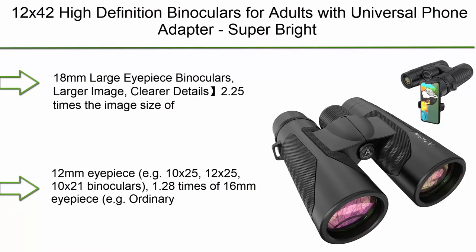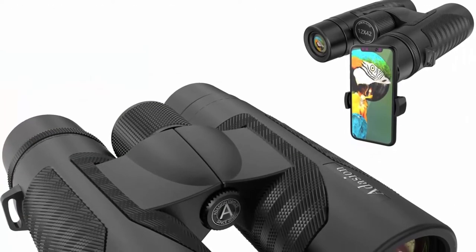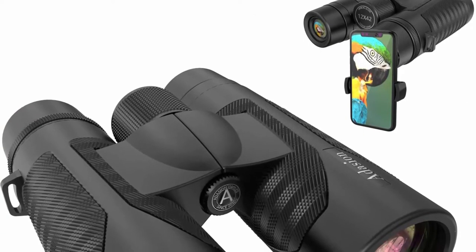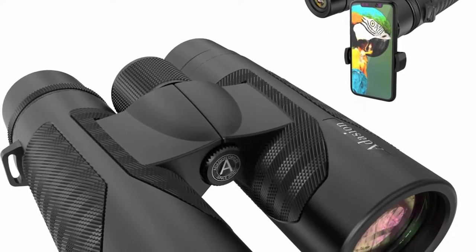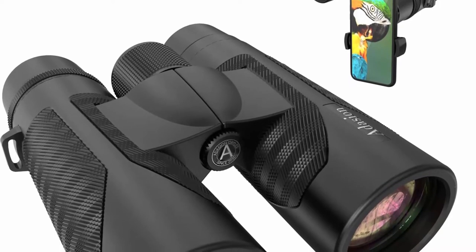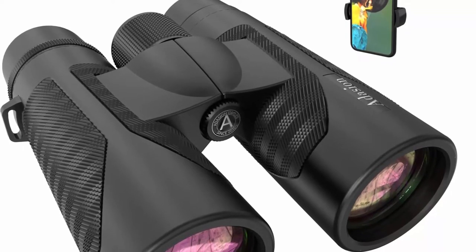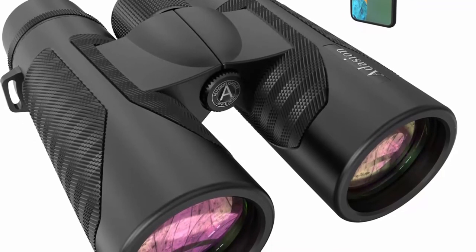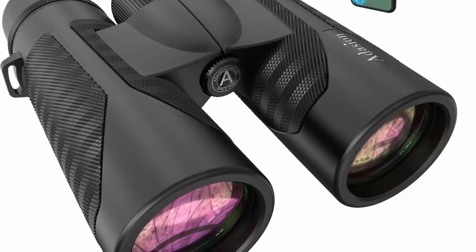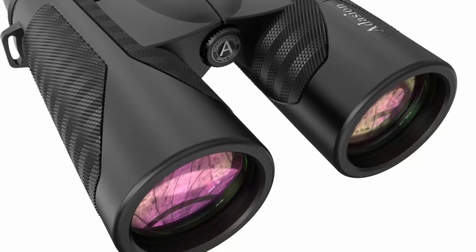Top 5: 12x42 High-Definition Binoculars for adults with universal phone adapter. Super bright binoculars — large-view, lightweight, waterproof — for bird watching, hunting, stargazing, and hiking. Features an 18mm large eyepiece, which delivers 2.25 times the image size of a 12mm eyepiece (e.g., 10x25, 12x25, 10x21 binoculars) and 1.28 times that of a 16mm eyepiece (e.g., ordinary 10x42 or 12x42 binoculars). The large eyepiece makes full use of 12x magnification to deliver a larger image and ensure clearer details.